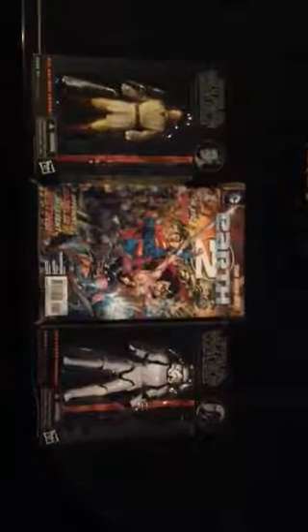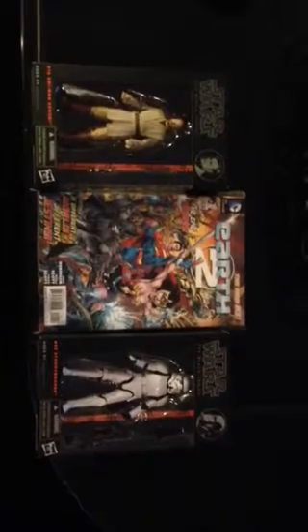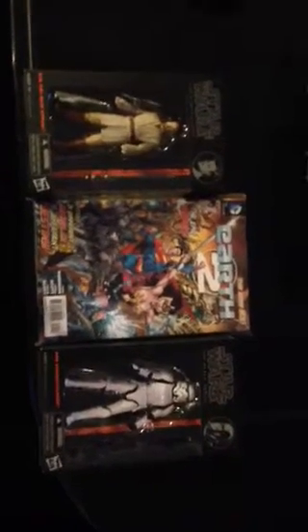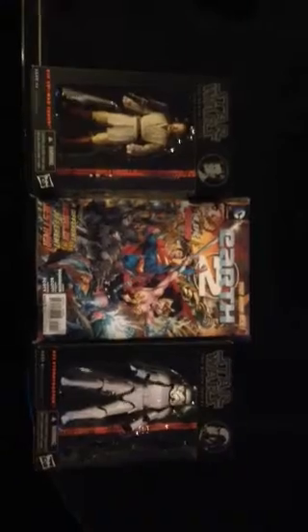Hey, what's up YouTube? How you doing? I know I have been gone for a long time, but I'm working my way into getting more videos out for you guys again. I was really busy with school and didn't really have it in my budget to be buying figures, so I kind of just got out of the video game.